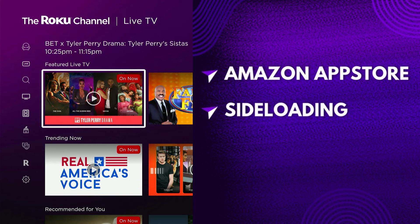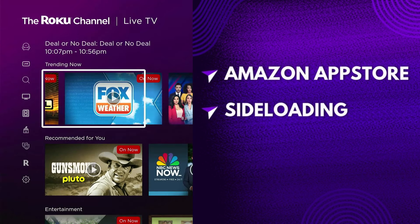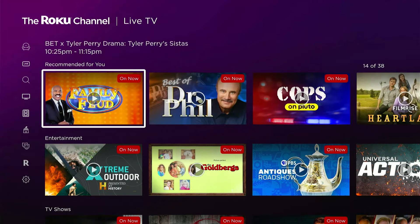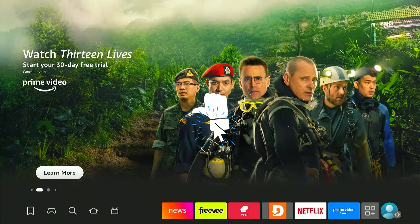Hey guys, are you searching for free streaming apps, including free movies and live TV channels? Then look no further. Today we'll be exploring the Roku channel, which is your one-stop destination for endless free entertainment. Whether it's blockbuster movies, binge-worthy TV series, or even live TV channels, the Roku channel has it all. And the best part? It's completely free and doesn't require any sign-ups.